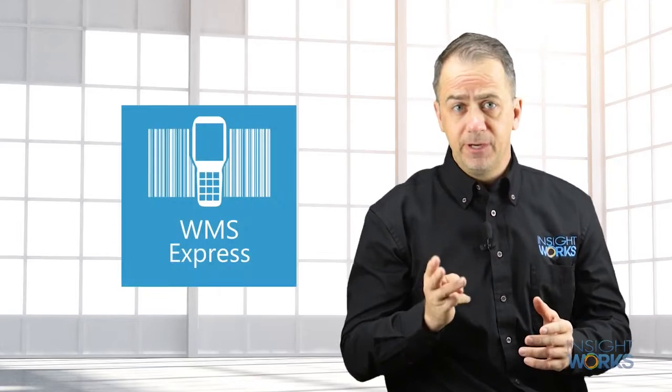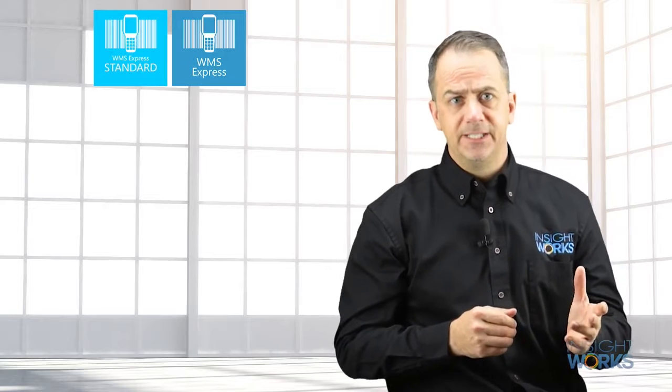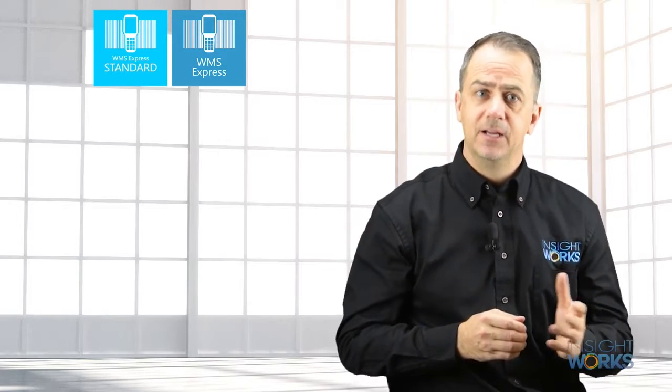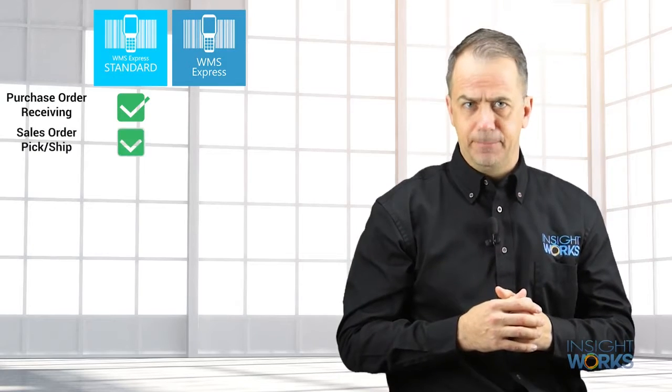Insightworks offers three free versions of WMS Express. WMS Express Standard is perfect for organizations that use purchase and sales orders but don't use warehouse documents like picks and put-aways. You can complete tasks including purchase order receiving and sales order picking and shipping.